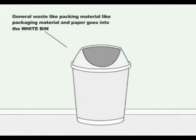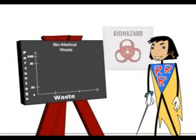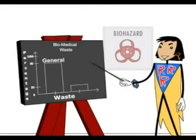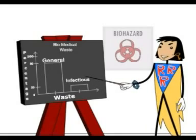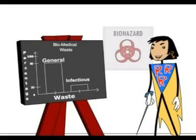General waste like packaging material and paper goes into the white bin. Hospital waste is 80% general waste and 15-20% infectious. Segregate this 80% waste — it makes environmental and economic sense.